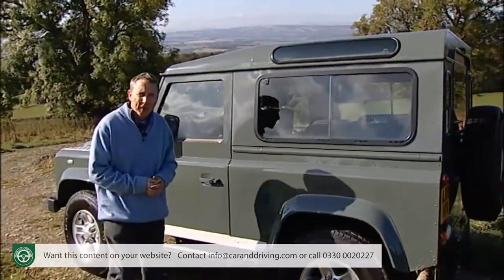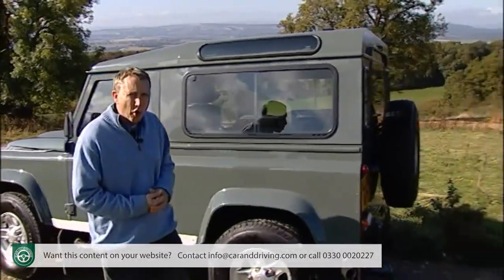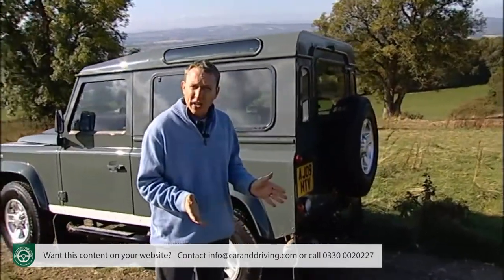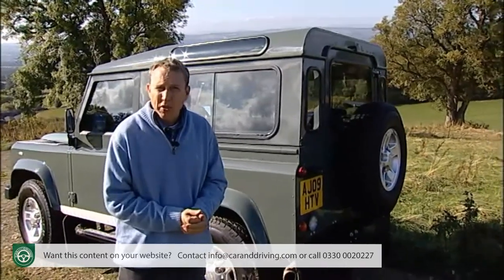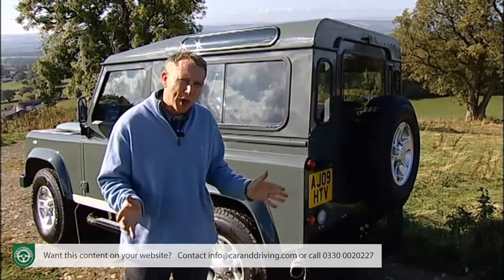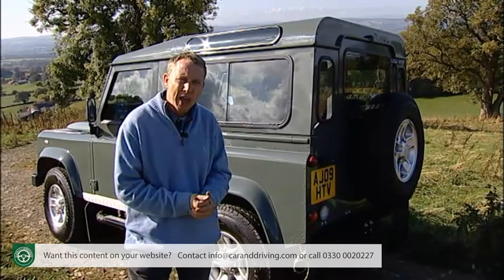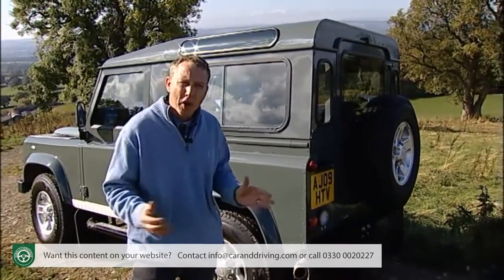The Defender offers between two and seven forward-facing seats depending on the model you choose. Most are bought either as the three-door 90 or as five-door, seven-seat 110 station wagons, with County versions offering slightly plusher trim with niceties like a CD player, electric windows and remote central locking. There are all kinds of other body shapes though — short and long-wheelbase double-cab pickups, a hardtop van, even a trendy short-wheelbase SVX version, with all kinds of other options available through Land Rover's Special Vehicle Operations team, including ambulances, airport fire tenders, and even mobile hydraulic platforms.